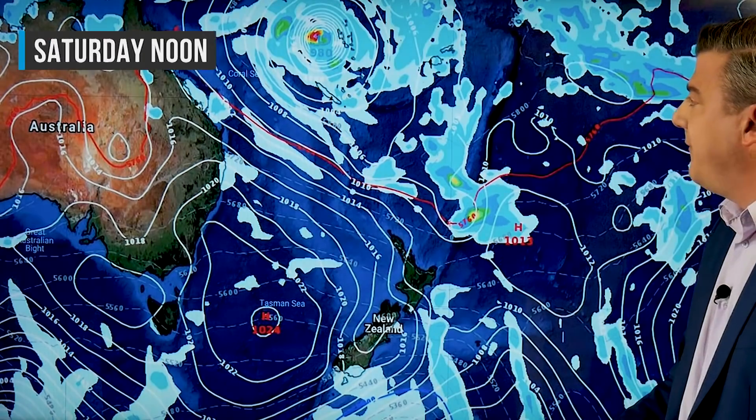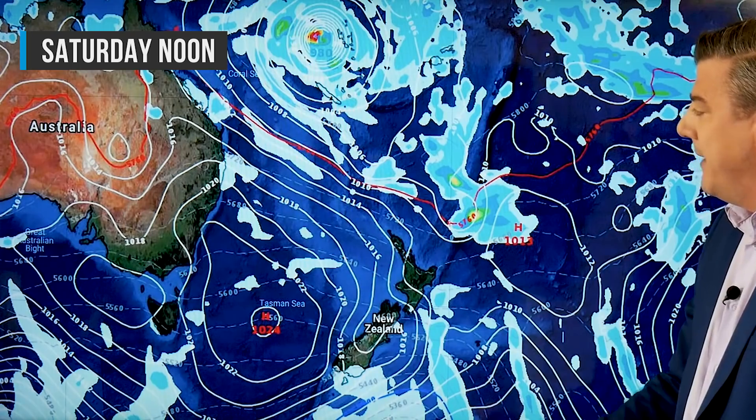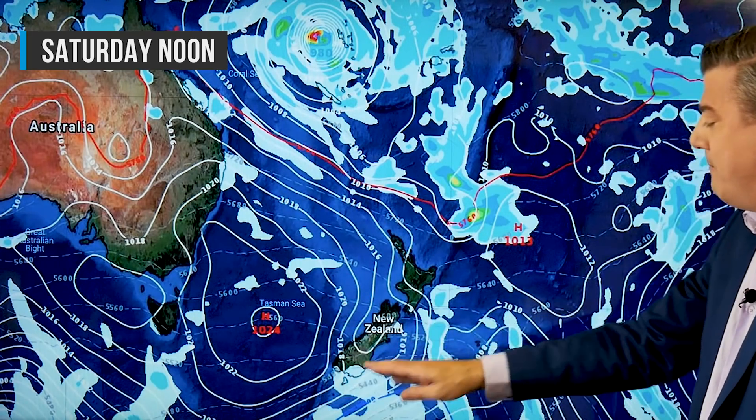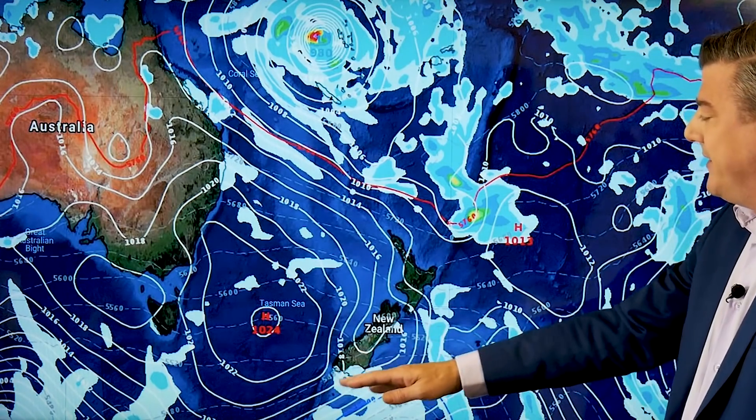For Saturday, the storm is up here tracking away from land and starting to deepen a little. Meanwhile, around New Zealand there's another southerly — a bit cooler again down in the south with a few showers. Nothing major, but it will be just a little cooler for some coastal areas on Saturday.